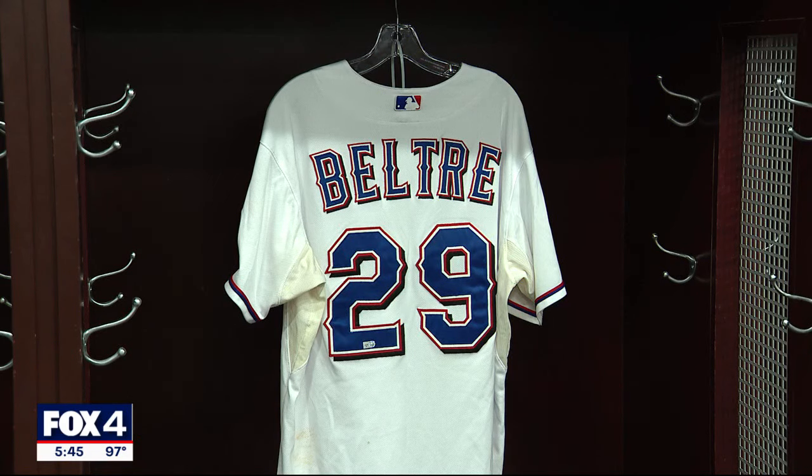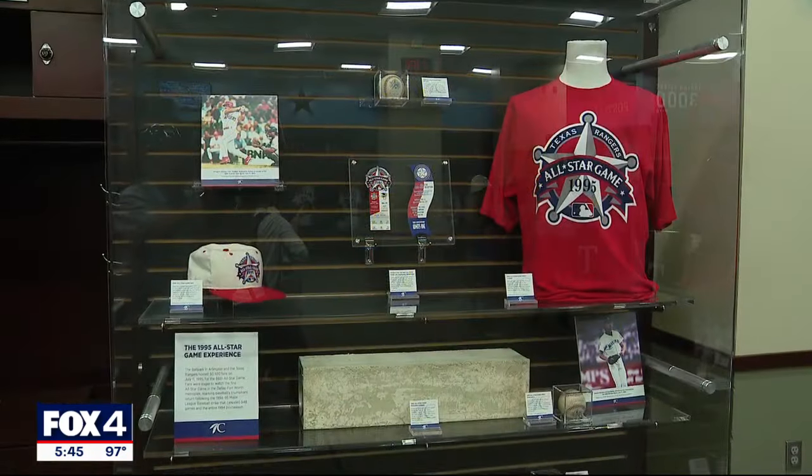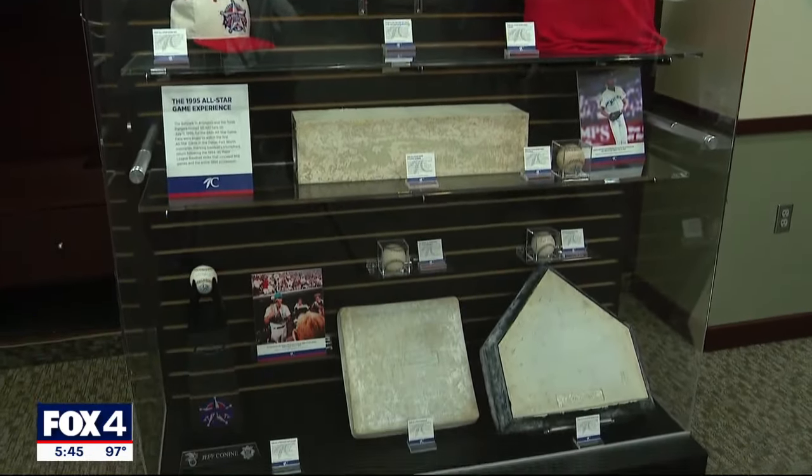There's also a ton of memorabilia, including a collection of MLB trophies, including the Commissioner's Trophy, which is annually presented to the World Series champions.